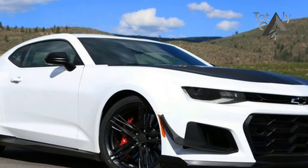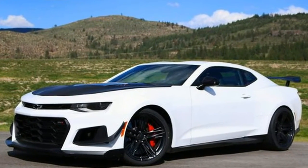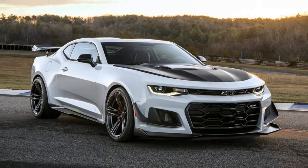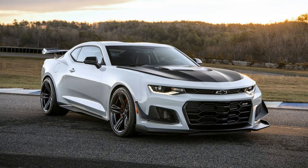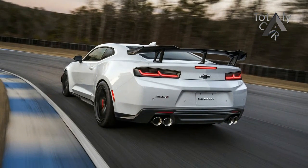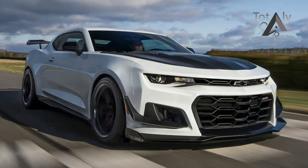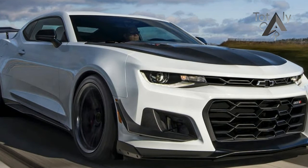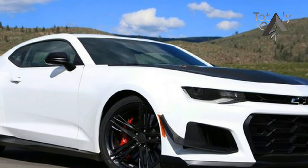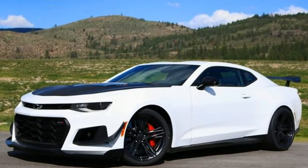There's the Corvette Z06-derived LT4 supercharged 6.2L V8, good for 650 hp and 650 lb-ft of torque. The genuine carbon fiber wing — a first for GM — was designed in a Formula 1 wind tunnel and generates the equivalent of 300 lbs of downforce at 150 mph. The gaping front end swallows 106 cubic feet of air per minute more than a regular ZL1, along with the splitter and dive planes. GM tapped Goodyear, and the tire maker brought its Eagle F1 SuperCar 3R to the table: 305/30ZR19s in the front and 325/30ZR19 steamrollers at the rear.